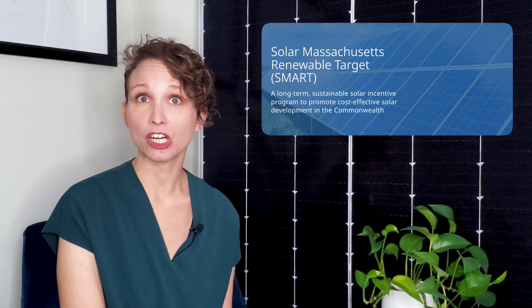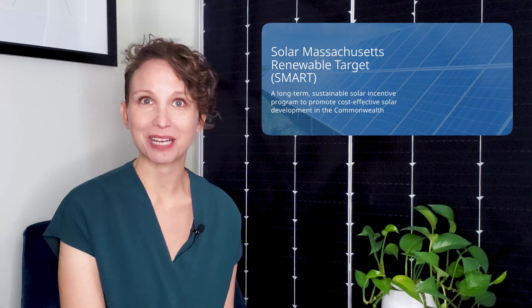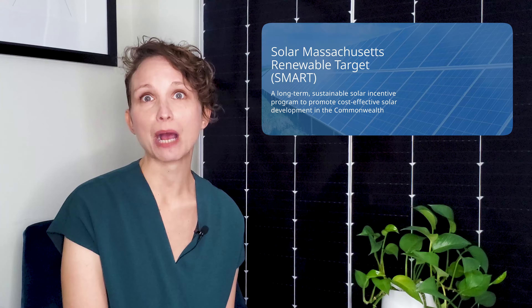And Massachusetts is looking to be a national leader in energy storage, too. As part of the Solar Massachusetts Renewable Target, or SMART, program, there is an adder where the kilowatt per hour rate of your solar panel system goes up if you include storage solutions.